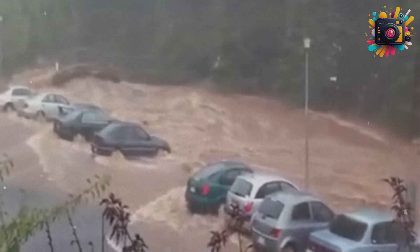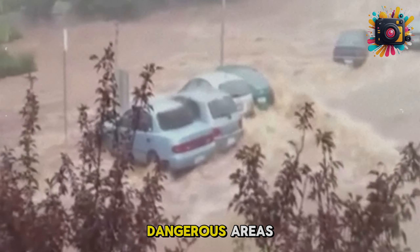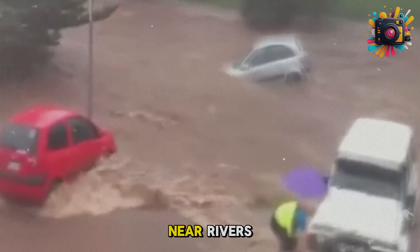Evacuate at the right time: when a flash flood warning is issued, evacuate immediately from dangerous areas, especially low-lying regions or those near rivers.